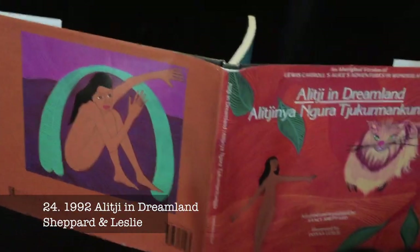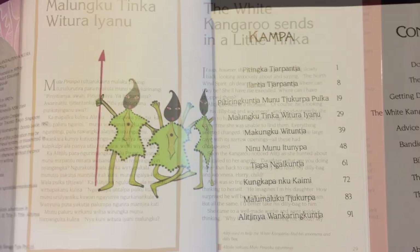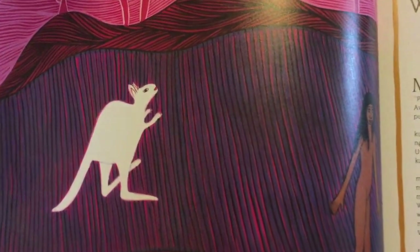Here's another Australian edition and one of the rare retellings that I keep in my collection, mainly for its quite novel approach. The story is set in Aboriginal Australia — the white rabbit becomes a white kangaroo, and the Red Queen is a witch spirit.